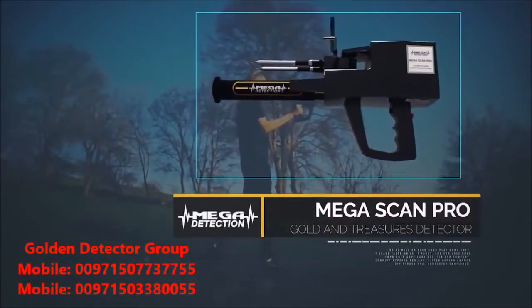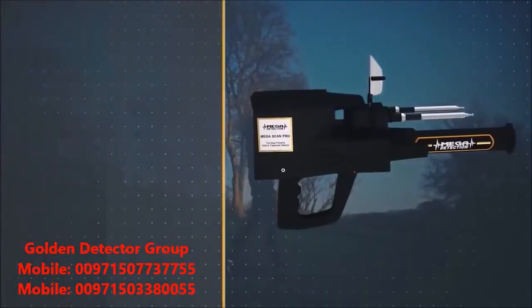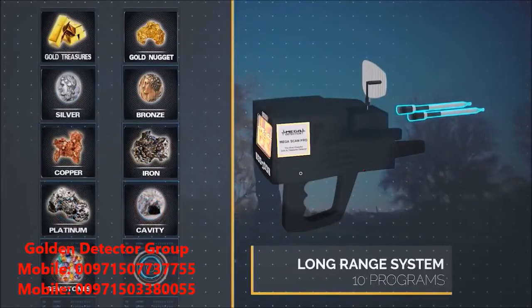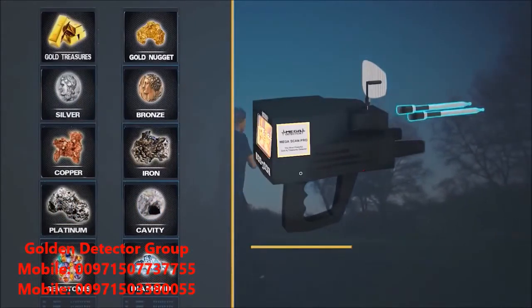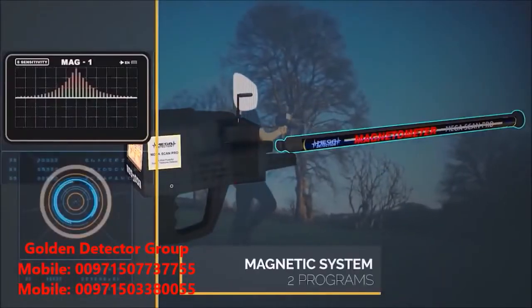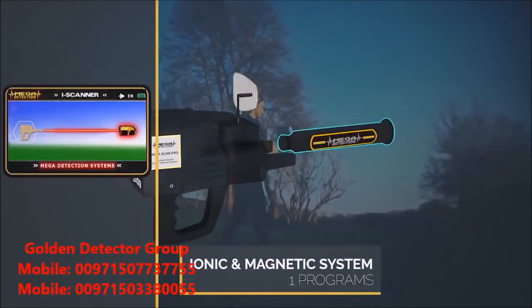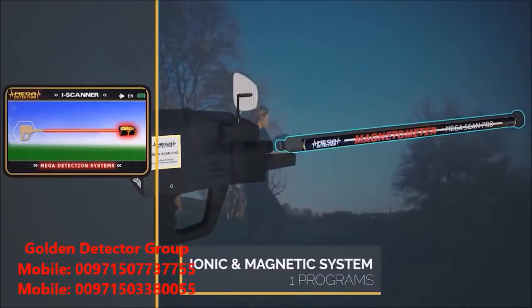Megascan Pro, the most powerful gold and treasures detector. The Megascan Pro is the latest and most sophisticated in the world, working on 10 programs for long-range scanning, two programs for magnetic measurement, and a program for ionic scanning and measurement — a total of 13 programs in the electronic circuit, which is the most recent ever.